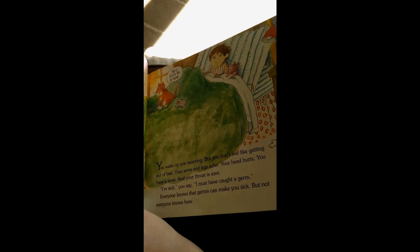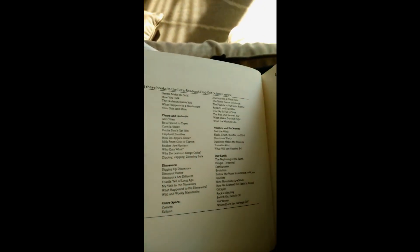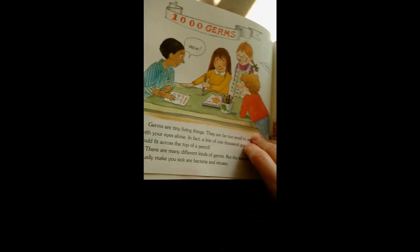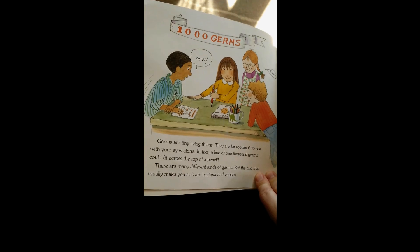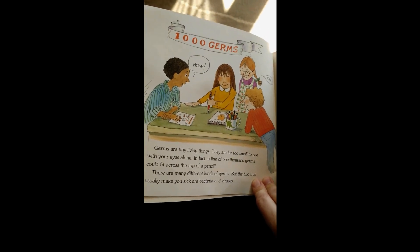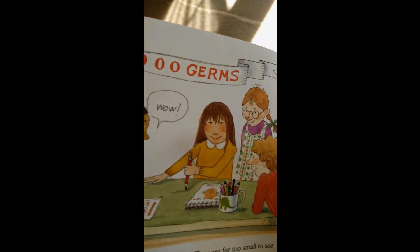Everyone knows that germs can make you sick, but not everyone knows how. Germs are tiny living things. They are far too small to see with your eyes alone. In fact, a line of 1,000 germs could fit across the top of a pencil. Wow!